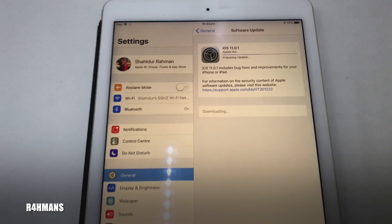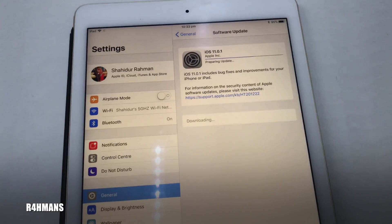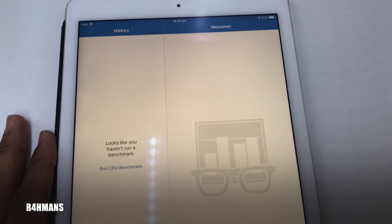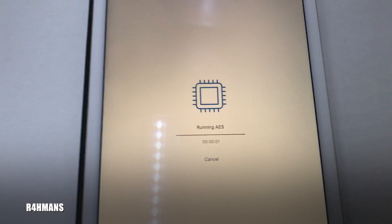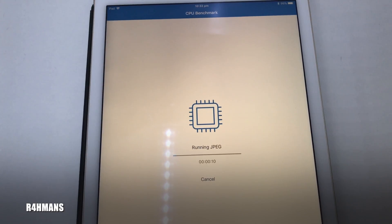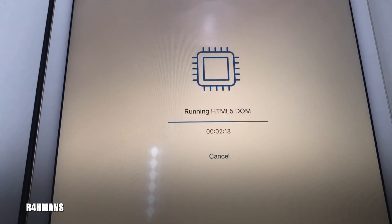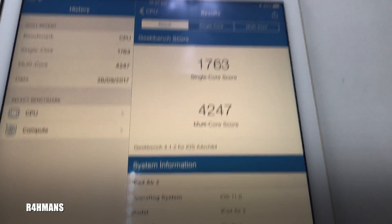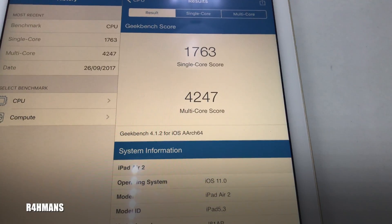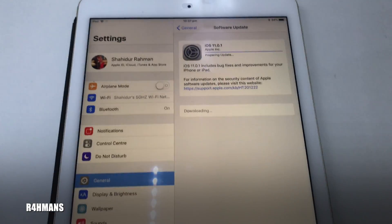I'm going to run a GeekBench test so we can compare before and after the iOS 11.0.1 update. Let me show you the score — it shouldn't take too long. Here's the score with iOS 11: it's 1763 for single core and 4247 for multicore. Let's see if there's any improvement after the update.